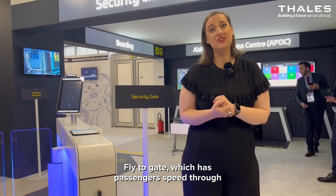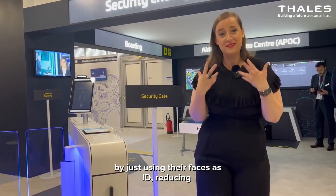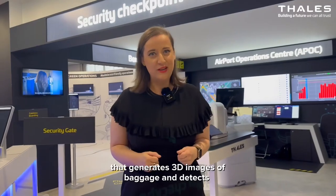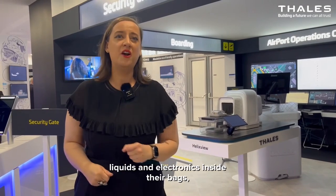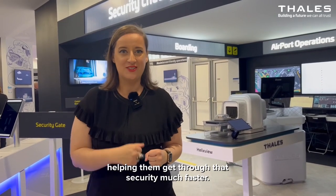Flight-a-gate has passengers speed through all the mandatory checks in the airport by just using their faces as ID, reducing wait times by about 30%. And on the other side of me you have Helix View, which generates 3D images of baggage and detects threats automatically, enabling passengers to leave liquids and electronics inside their bags, helping them get through security much faster.